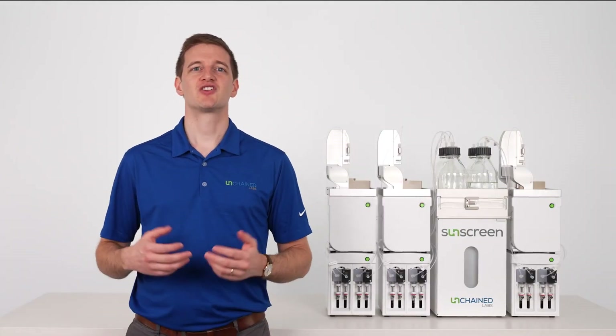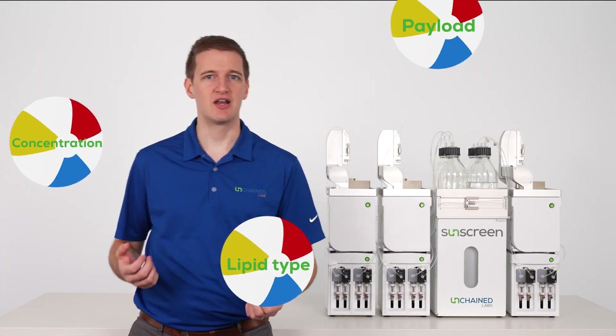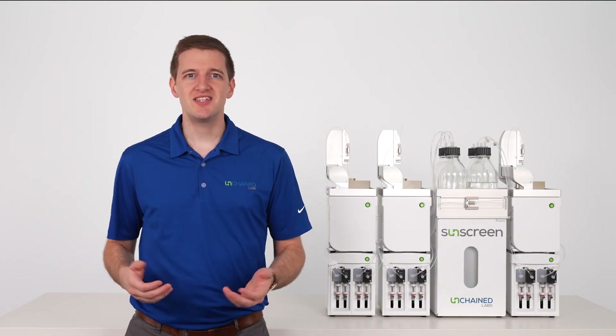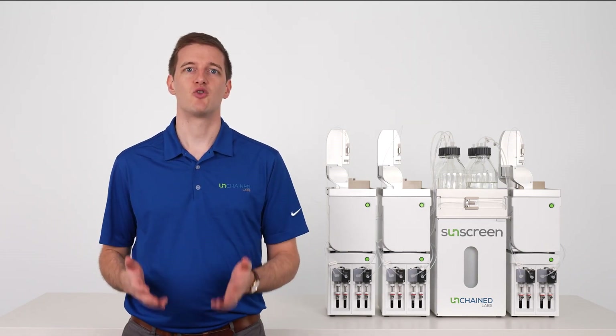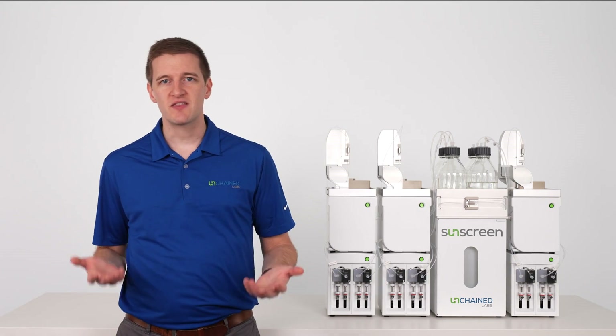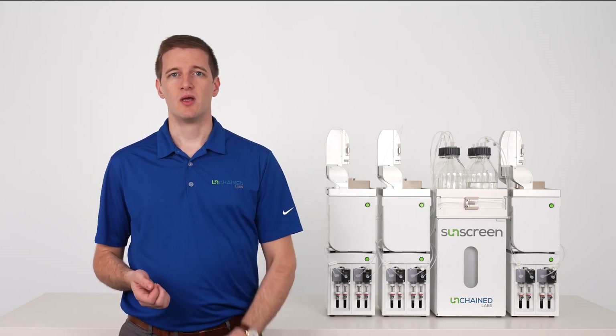LNP formulations are super complex, and with multiple variables to factor in — like lipid type, concentration, and payload sequence to name a few — it's easy to get buried in time-consuming and expensive experiments trying to nail down your perfect formulation. Normally you have to do these experiments manually and one by one, which can be a real beach.